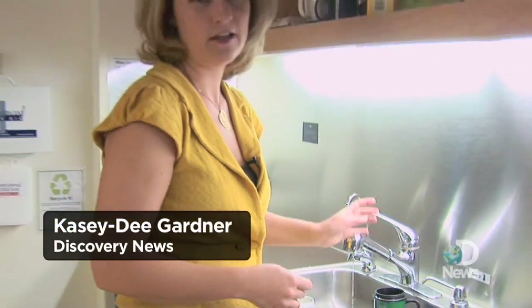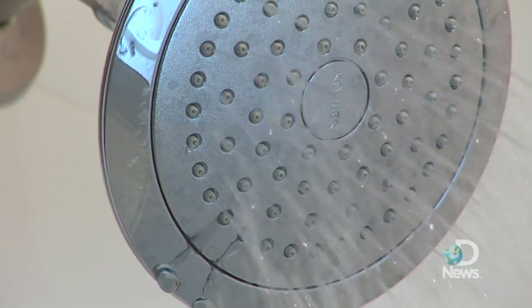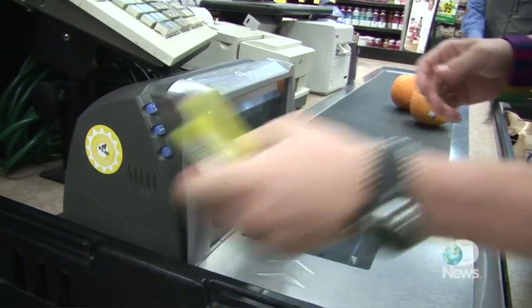We all use water every day — in the home, in our office. Water is an essential resource in our lives. But imagine if we could really track how much water we use, like items on a grocery bill.